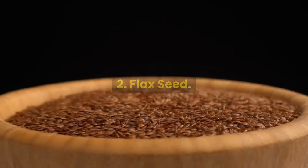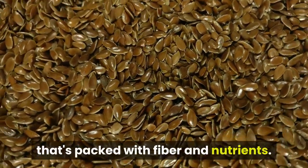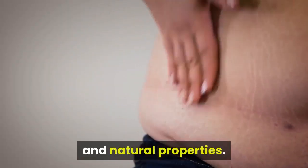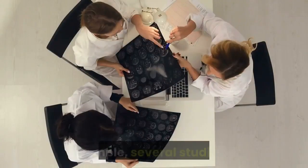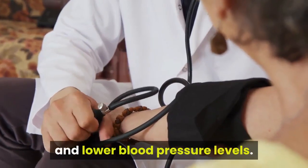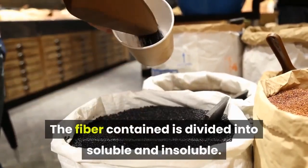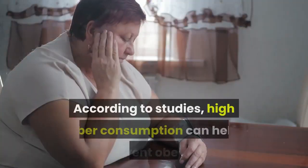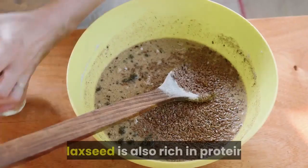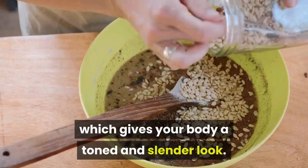Flax Seed. Linseed or flaxseed is another important ingredient that's packed with fiber and nutrients. It helps to remove fats through its molecular composition and natural properties. For example, several studies show that lignin may assist with weight loss and lower blood pressure levels. The fiber contained is divided into soluble and insoluble, and according to studies, high fiber consumption can help prevent obesity. Flaxseed is also rich in protein, which gives your body a toned and slender look.